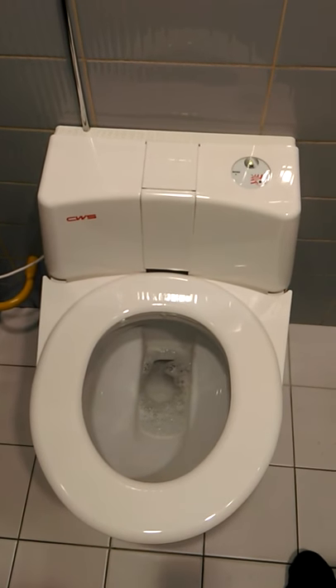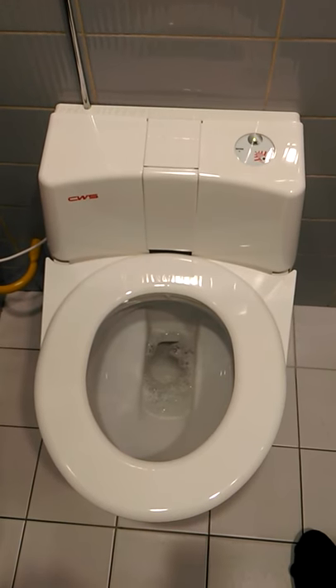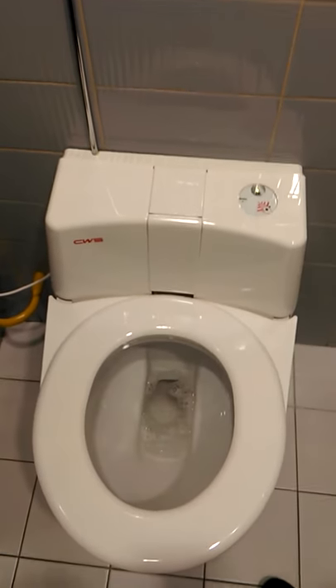This is in a shop in Geneva, Switzerland. It's just an automated way of cleaning the toilet before you use.